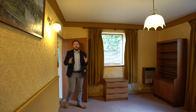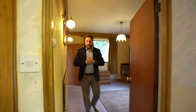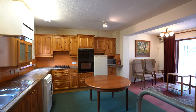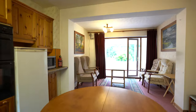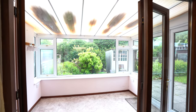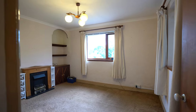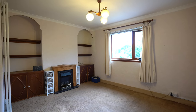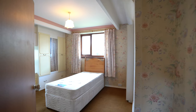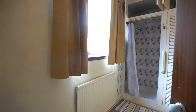Now, although in need of some refurbishment, this larger than average semi has been extended many years ago, meaning the property now benefits from this large open plan kitchen dining space, as well as a separate dining room and a further sitting room. The first floor comprises three ample bedrooms as well as this sizeable bathroom.